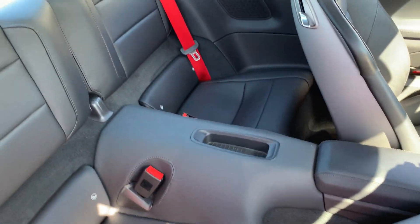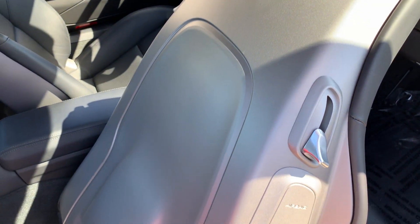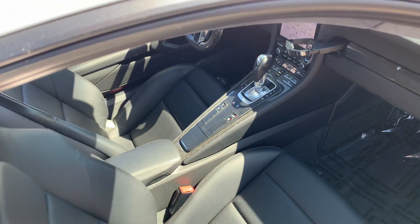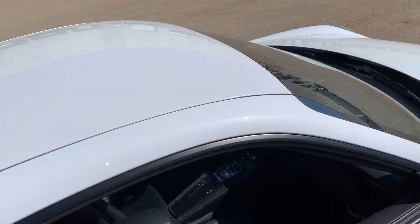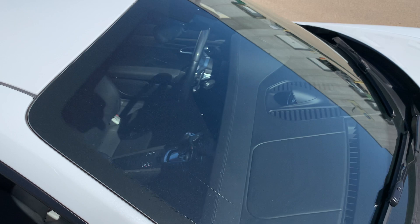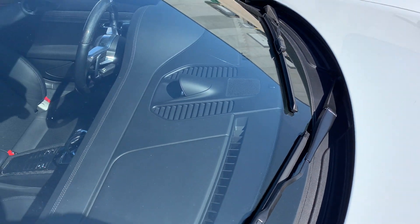And then in the back here, all of your leather is in great condition — the back of the seat rests here too. Taking a look at the windshield, no cracks or major chips to declare.